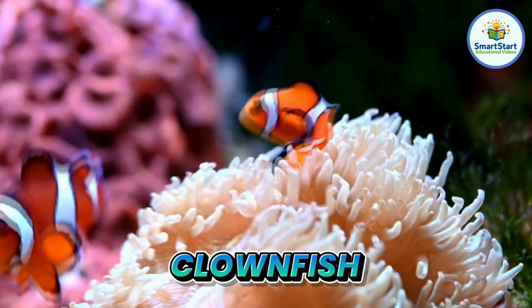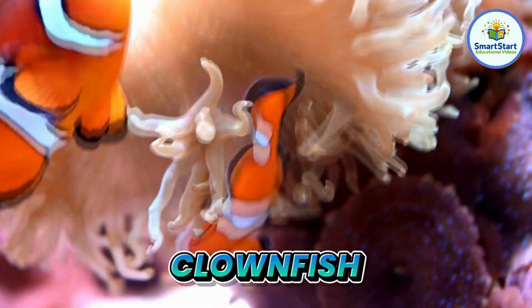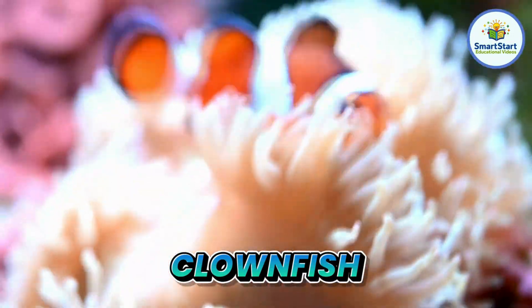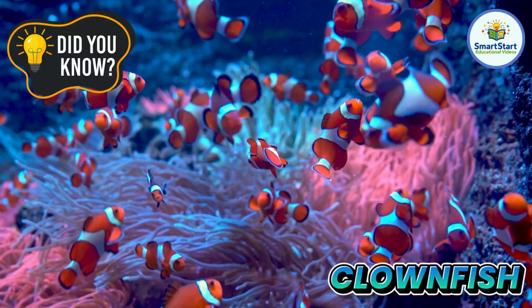This is a clownfish, a bright orange fish that lives in sea anemones. Clownfish never get stung by the sea anemones they live in.